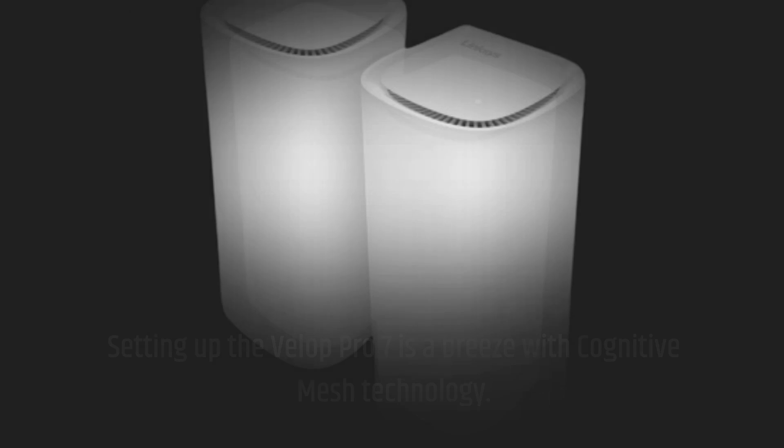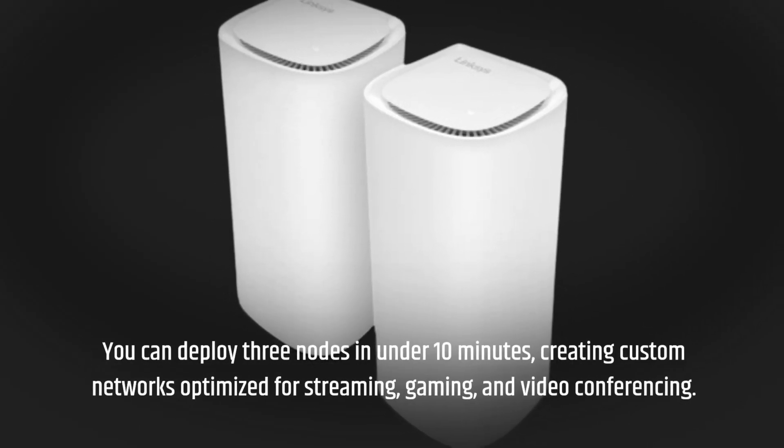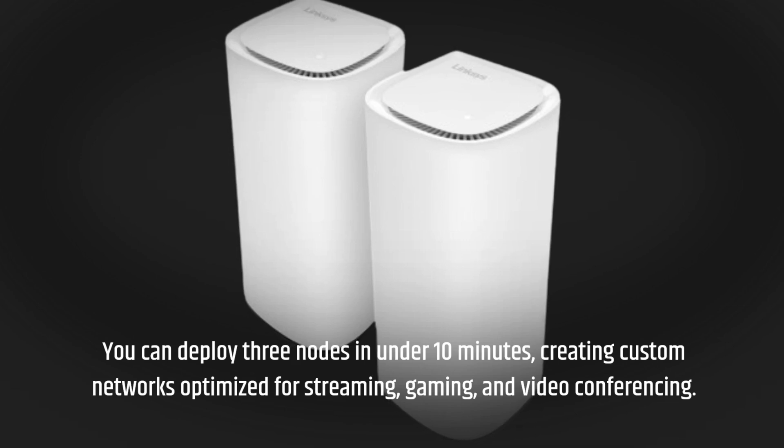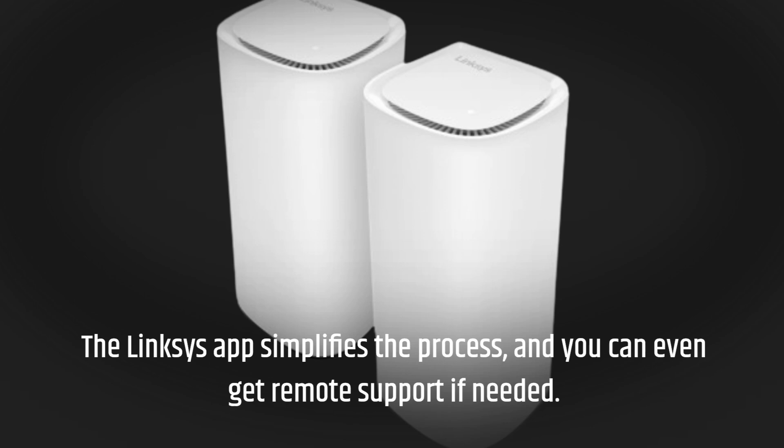You can deploy three nodes in under 10 minutes, creating custom networks optimized for streaming, gaming, and video conferencing. The Linksys app simplifies the process, and you can even get remote support if needed.